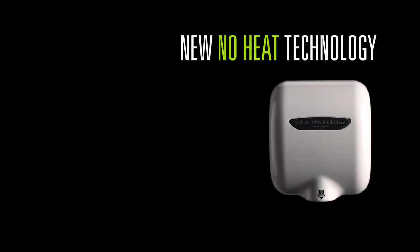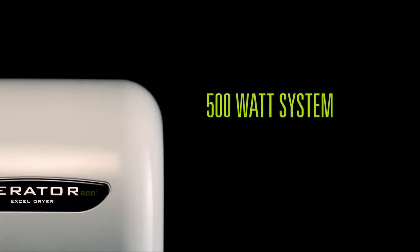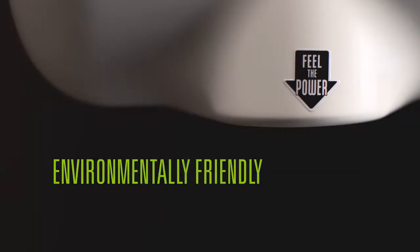Its new no-heat technology dries hands while using only 500 watts of energy, making it one of the most energy efficient and environmentally friendly hand dryers on the planet.